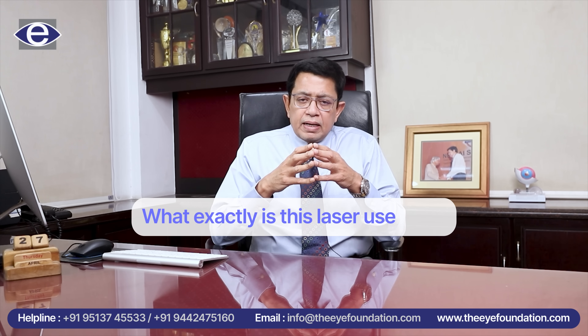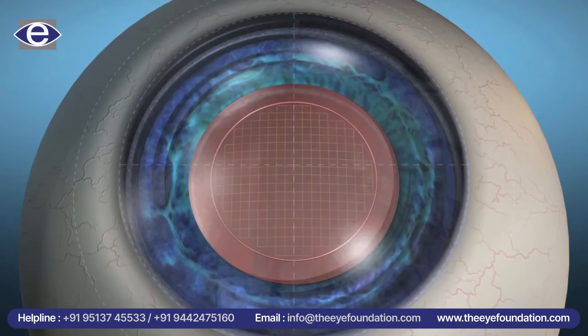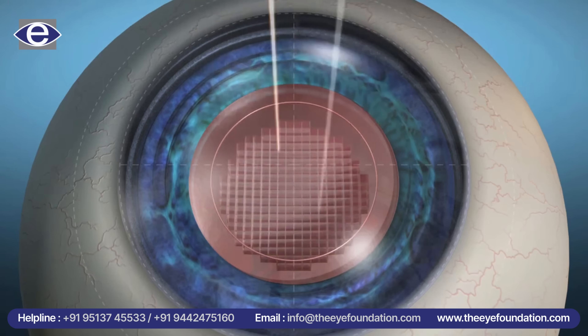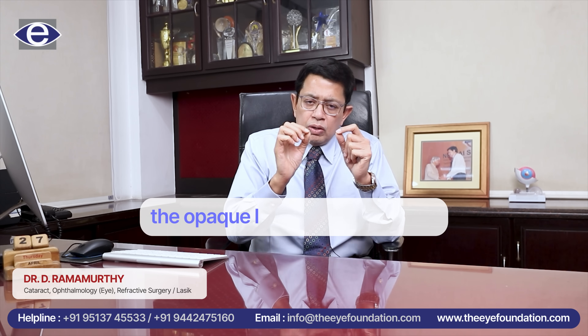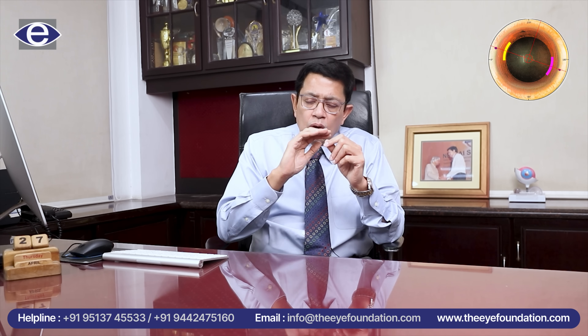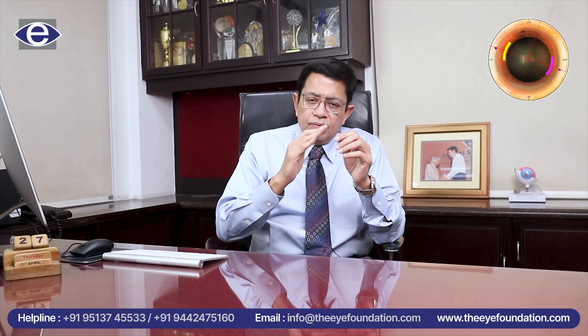So what exactly is this laser used for? Basically, for the purpose of creating extremely precise incisions on the cornea, creating a small circular opening on the natural lens surface through which we get access to the central part of the opaque lens. The opaque lens itself is segmented into small cubes by the laser, which is extracted in an extremely controlled manner.